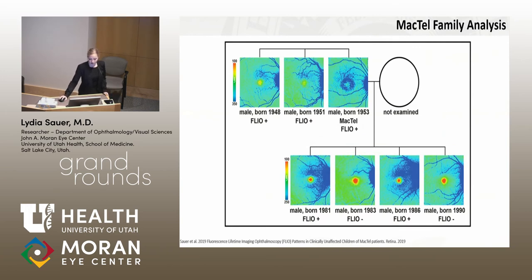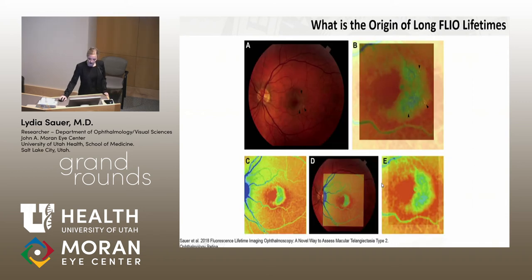Here's another family example: the father had MacTel, and two of the four sons had FLIO-positive findings while the other two had normal findings — we'll follow up on these. We're also wondering what is causing these long lifetimes. In HSAN, we think it's a disturbance in sphingolipid metabolism, and there may be toxic deoxysphingolipids accumulating in the eye.